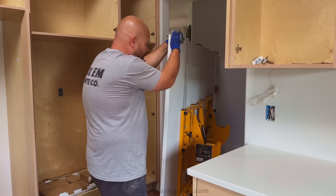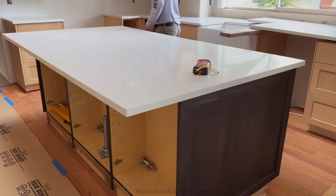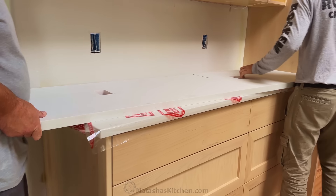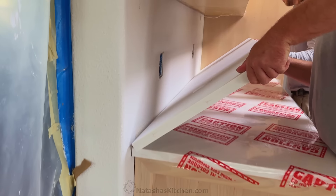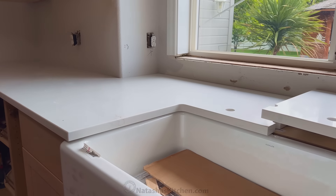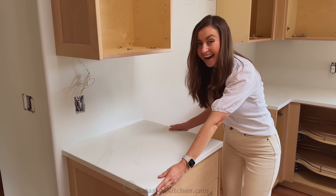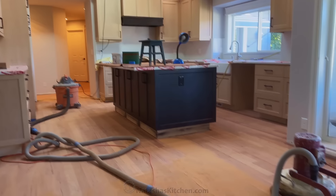My favorite was watching the island go on. I bet this slab weighs more than 600 pounds, but they made it look so easy with the right tools. After the countertops were installed, it was time to finish the floor. First they sanded the floor, then they sealed it, and it looked stunning.